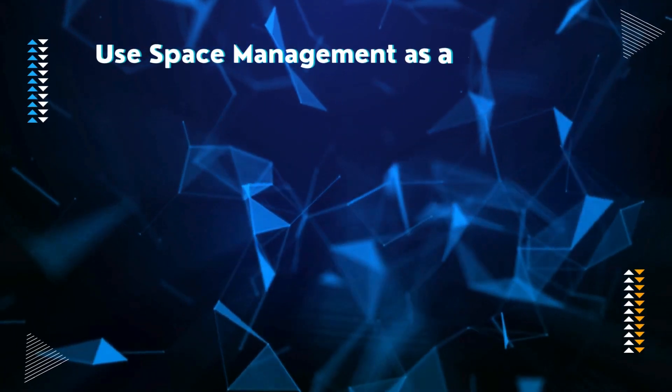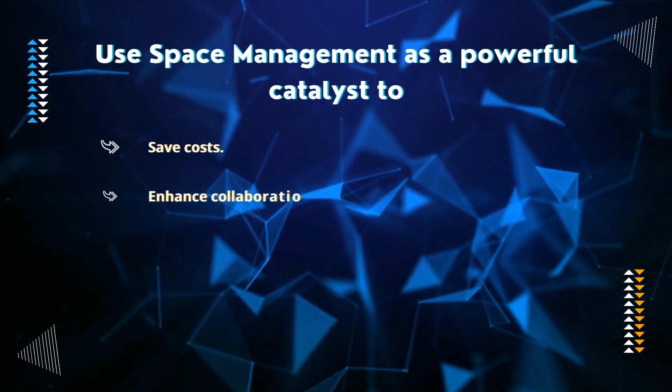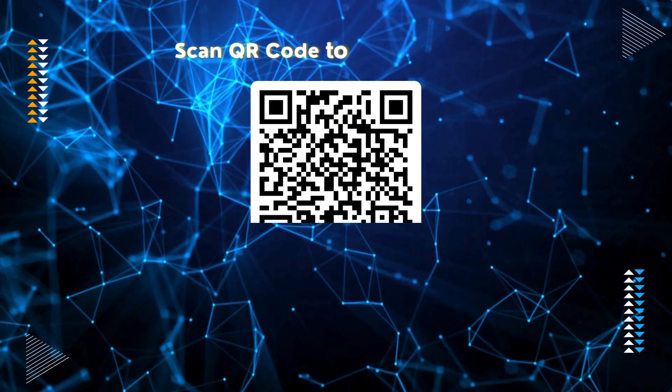Use space management as a powerful catalyst to save costs, enhance collaboration, and boost productivity. Scan the QR code to know more.